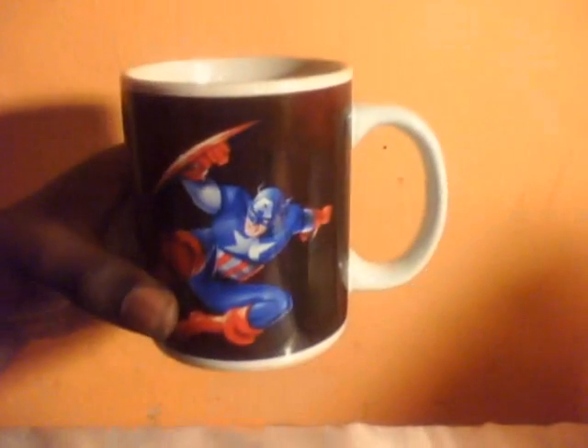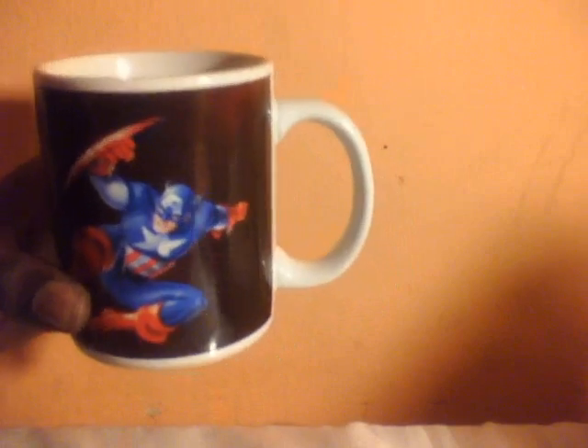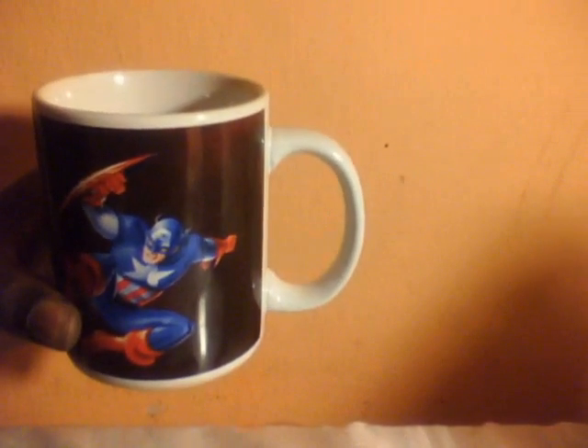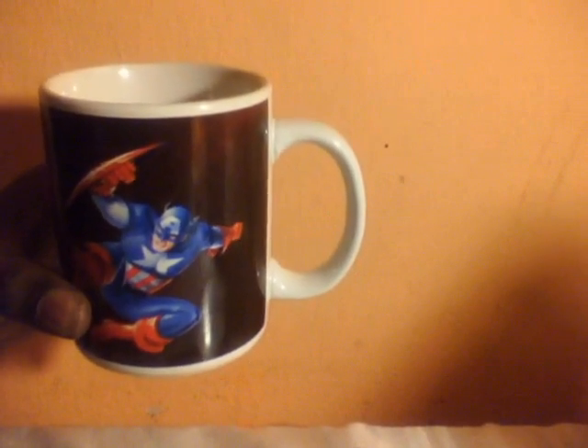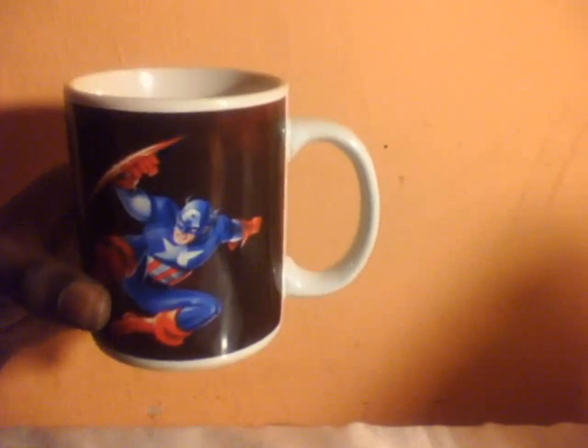All right YouTubers, that's it for now for my coffee mug edition with my Captain America mug. Those are the comic books I just bought from my local comic shop. This is Big Baby SLD and I am out.